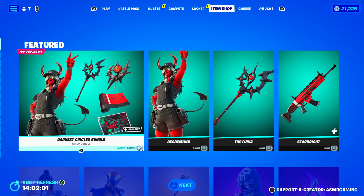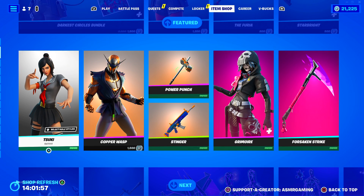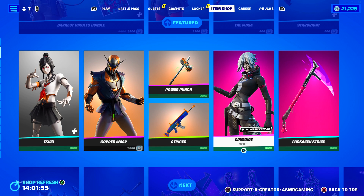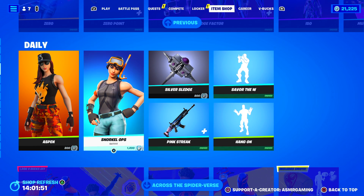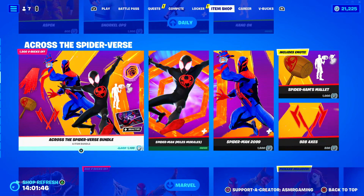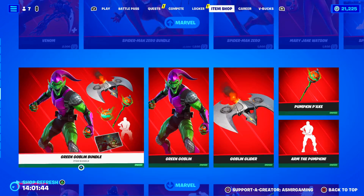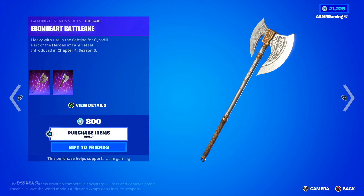So on the shop today we have Desdemona, Copper Wasp, Tsuki, Grimoire — which is a great skin — Zero is back, we got Snorkel Ops, Savor the W emote. Some good stuff today. Spider-Man is still here.